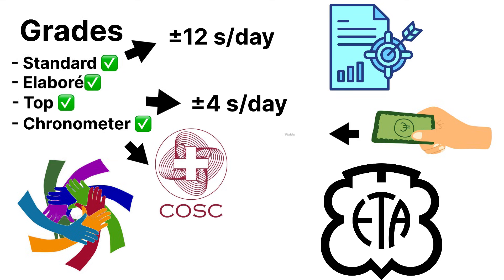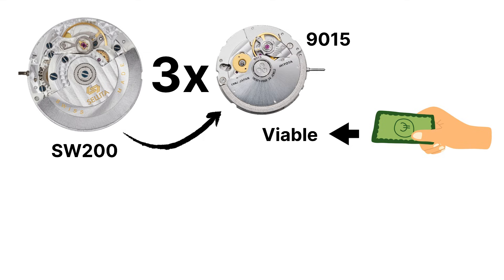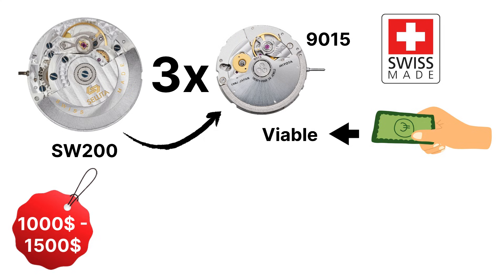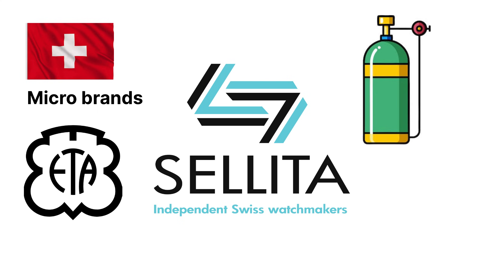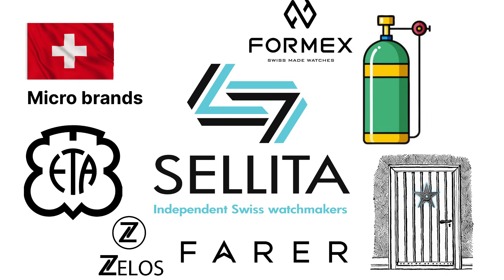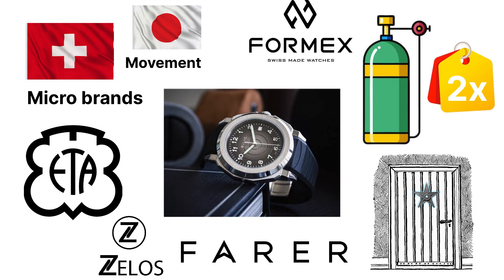The pricing is what makes it viable. A Sellita SW200 costs roughly the same as a Miyota 9015 in bulk, but gives a micro-brand the right to stamp Swiss Made on the dial and market it at $1,000–$1,500 retail instead of $400. That single inscription can triple perceived value overnight. In the end, Sellita became the oxygen tank for Swiss micro-brands after ETA slammed the door shut — so when you see Swiss Automatic on a micro-brand spec sheet, there's a 9 out of 10 chance it's running a Sellita.